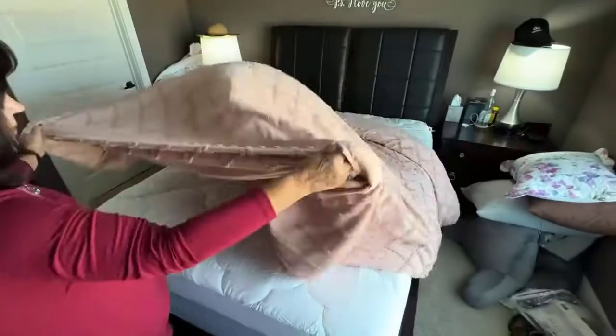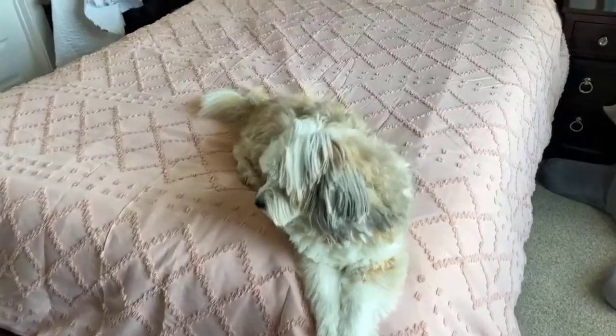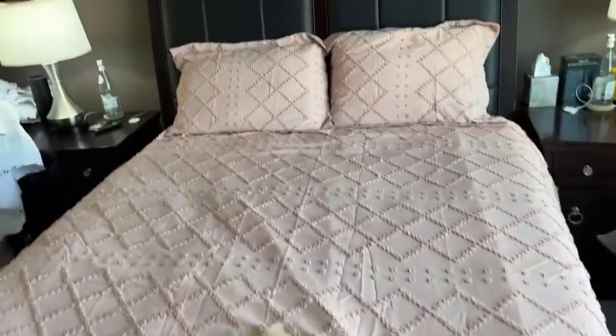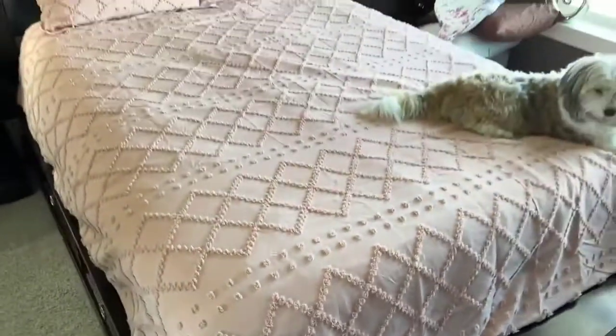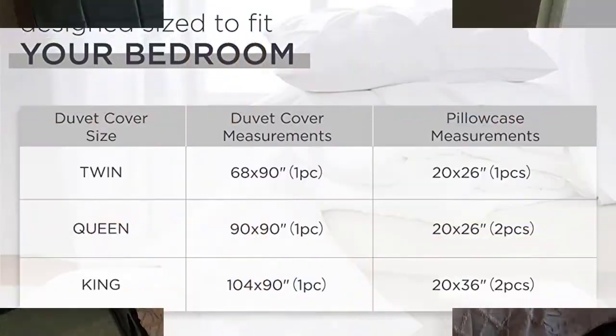This comfy jersey duvet cover set is made for those who want irresistibly cozy sheets and aren't looking for the cool touch of percale or sateen. Perfect for all seasons. Features zipper closure and four corner ties.